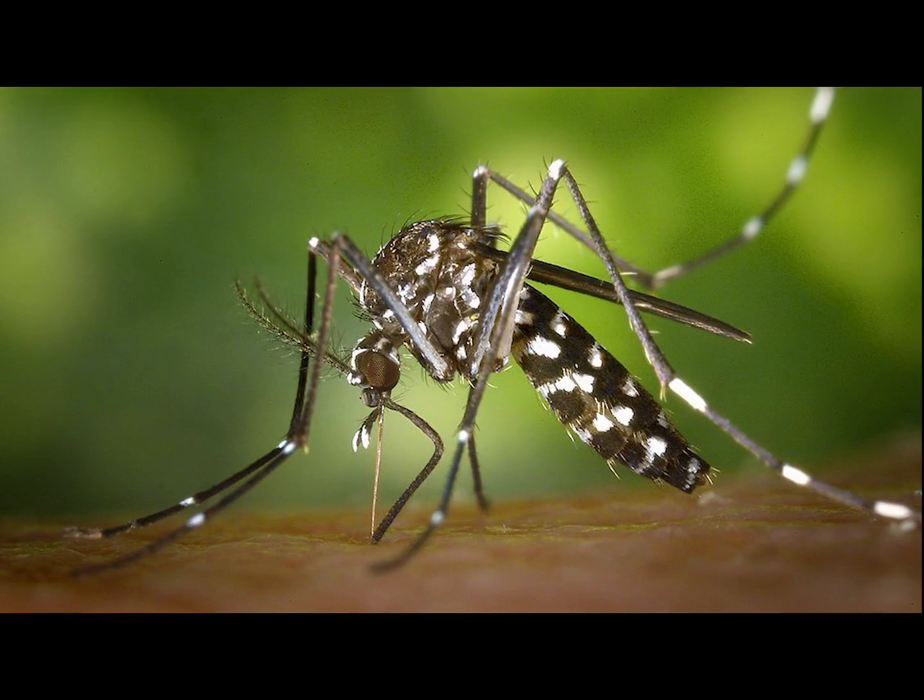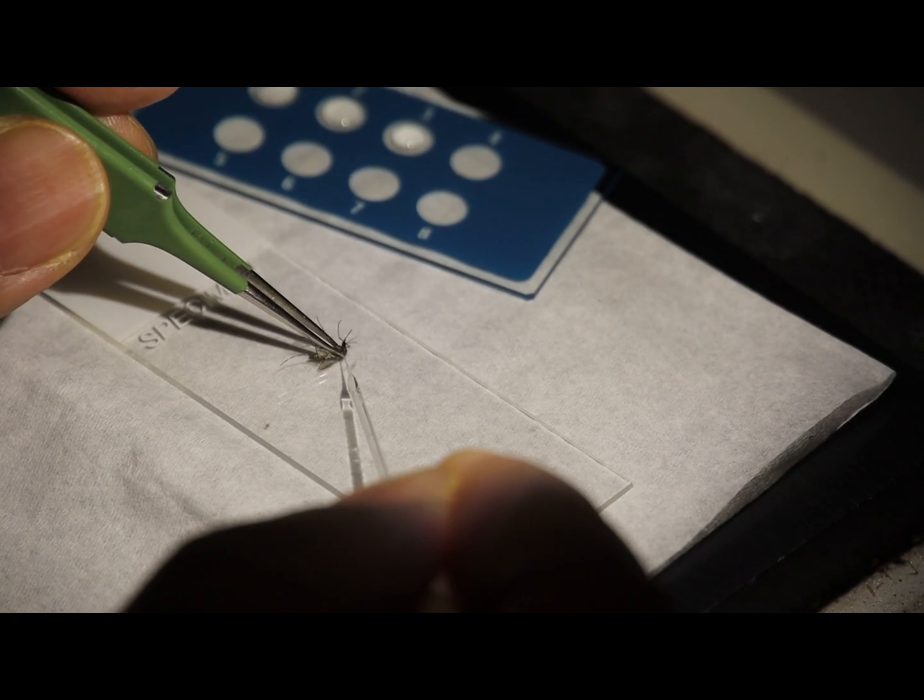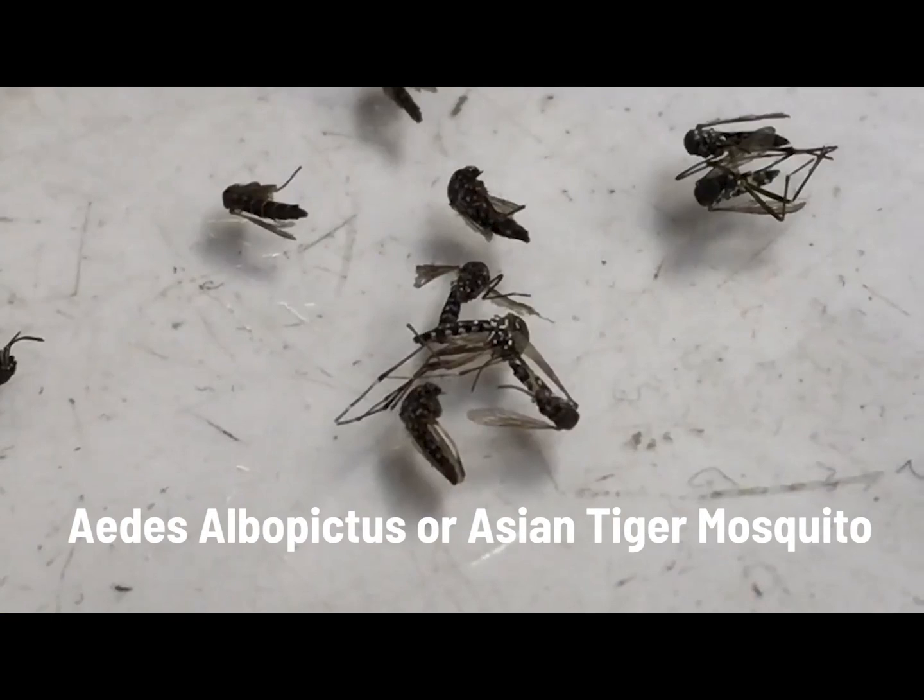This is an almost black mosquito that has white bands on its legs and on its abdomen, and very distinctively has a single white racing stripe along its back. Its scientific name is Aedes albopictus, but it's more commonly known as the Asian tiger mosquito.